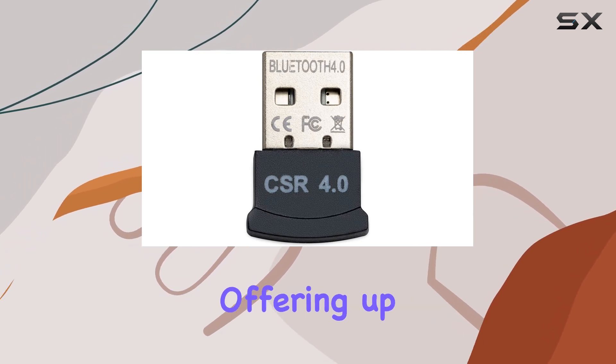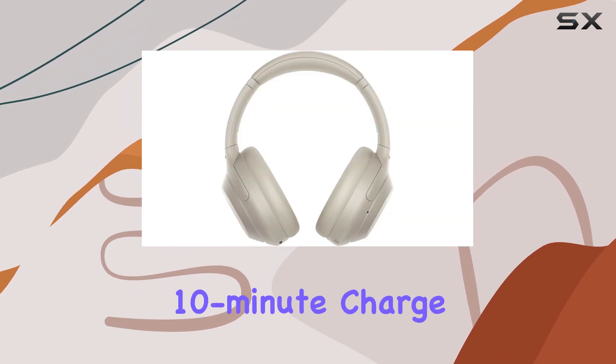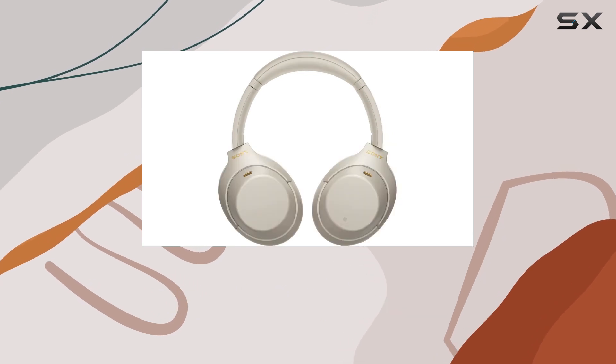Battery life is impressive, offering up to 30 hours on a single charge. And if you're in a rush, a quick 10-minute charge gives you an incredible 5 hours of playback. That's a lifesaver when you're on the go.